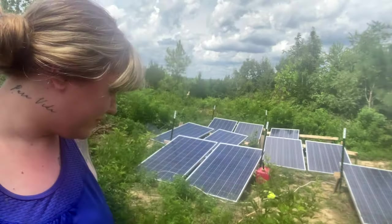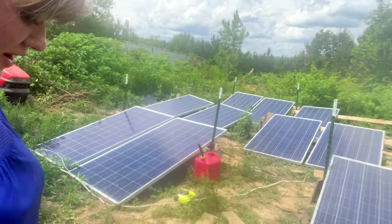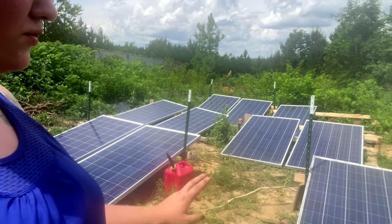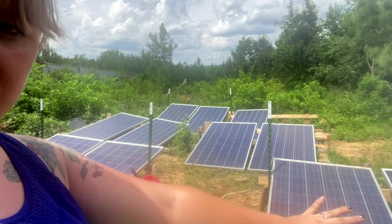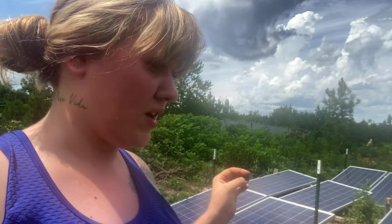As you can see behind me, we've got our solar panels, and these are not our original solar panels — they're actually much, much larger. We found these ones locally and they're huge. So four of these, just looking at this front row here, would do what all of our other solar panels were doing, and they were like a fraction of the cost.